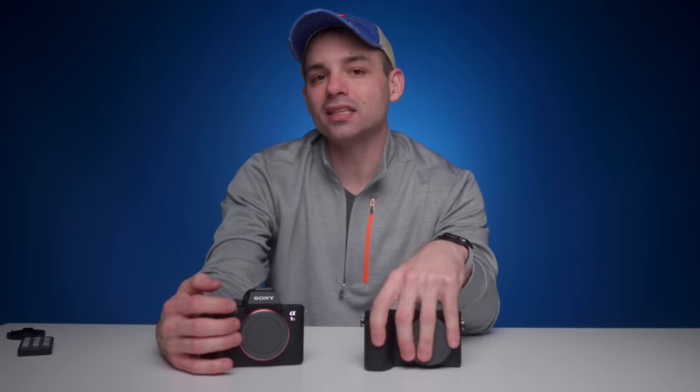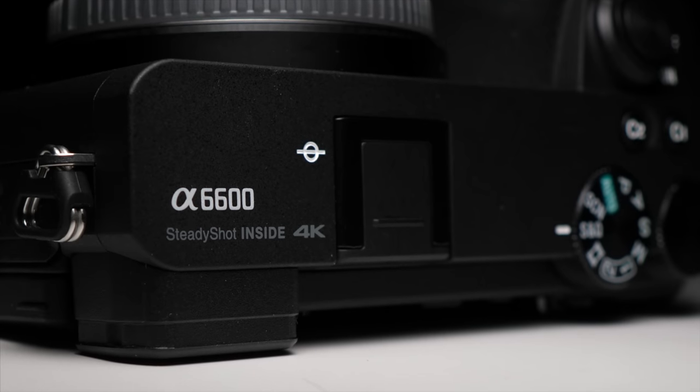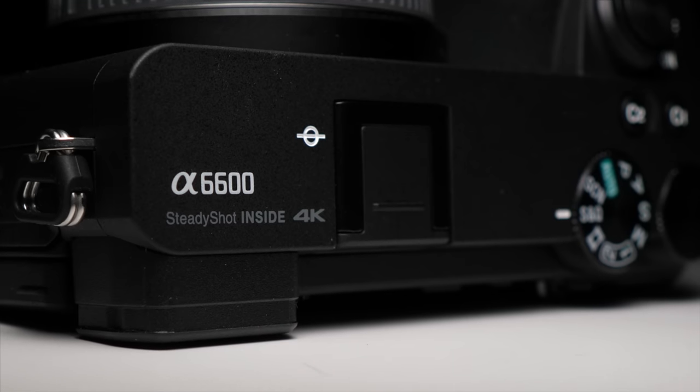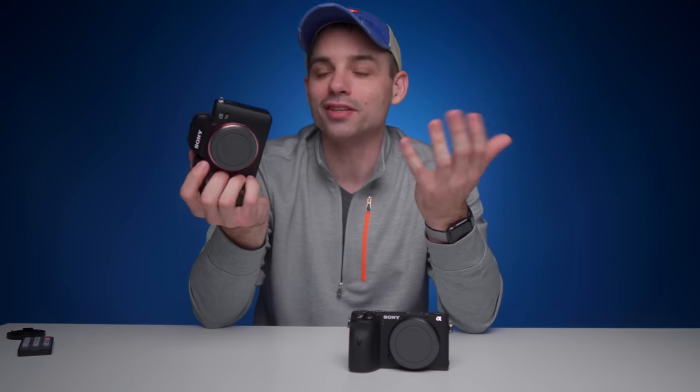If you only wanted one camera to do everything, I easily give my recommendation to the A6600. The flip-up screen and the battery life are just so crazy useful, and it makes for such an easier overall camera to use in almost any situation. Now, if you are bringing in revenue and are able to have different cameras for different purposes, then yeah, I would continue recommending the A7 III as a stills camera — I love it. But I like my GH5 better for video.